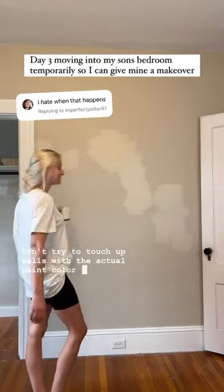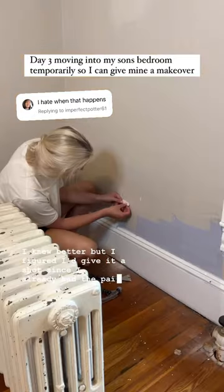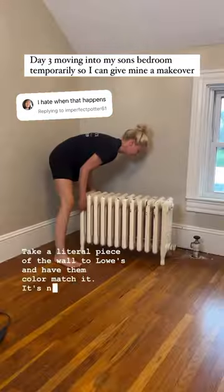Don't try to touch up walls with the actual paint color you used if they've been painted for a while. I knew better, but I figured I'd give it a shot since I already had the paint. It didn't work, so plan B: take a literal piece of the wall to Lowe's and have them color match it. It's not perfect, but it's pretty close.